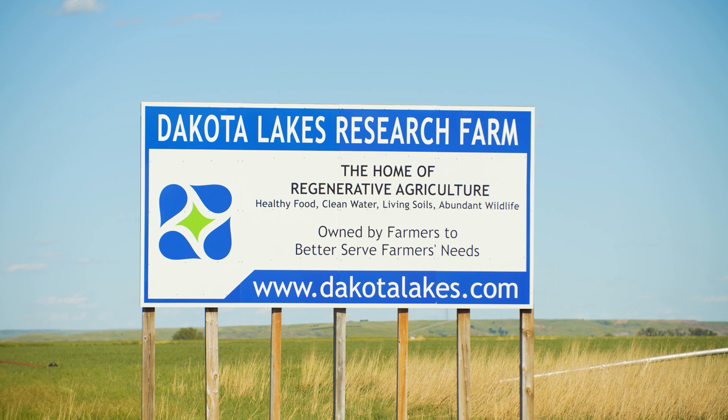I want to welcome you to Dakota Lakes. This year we're doing virtual field days because of our COVID issues and not being able to have producers and stakeholders actually on the farm, but we welcome you through this new venue that we're using this year and hopefully it will be very useful to you.